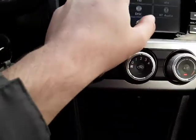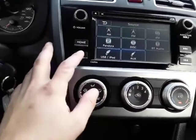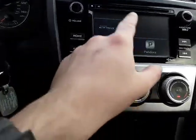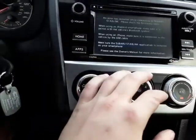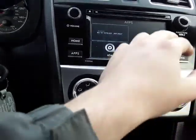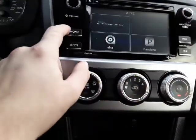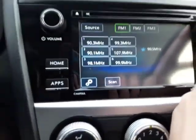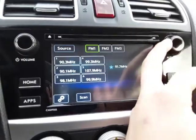It also has a CD player, which is cool because they're starting to phase those out. This is going to be apps — they're all paid subscriptions so don't worry about it too much. Over here is going to be your seek and skip button, as well as tuning to the right radio station.